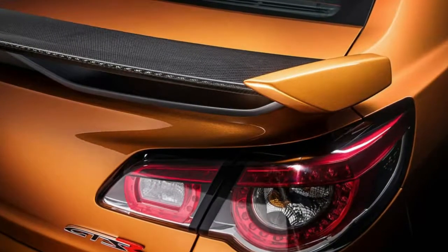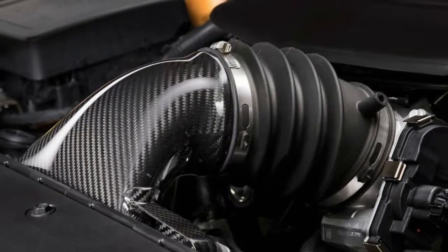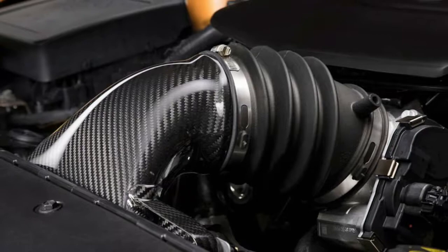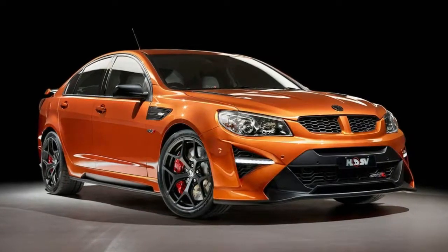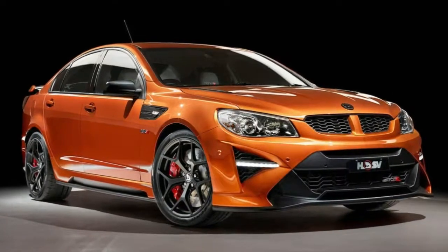Most of the final edition cars were specially ordered by enthusiast buyers, but the company says there are still about 300 examples of the GTSR, Club Sport and Maloo in showrooms — about 4 cars in total per HSV dealer — going into the first half of 2018.